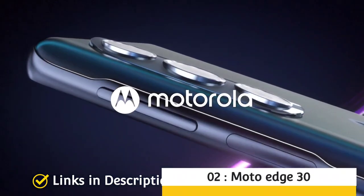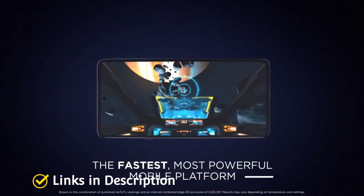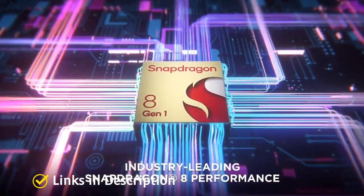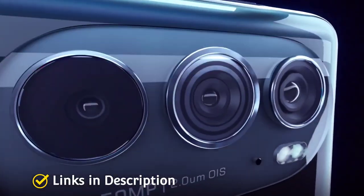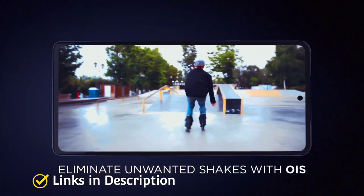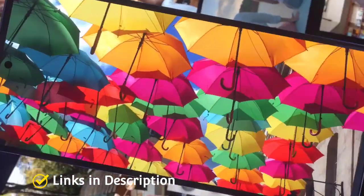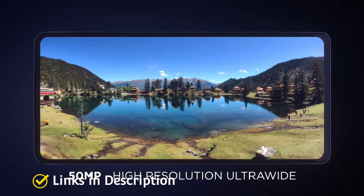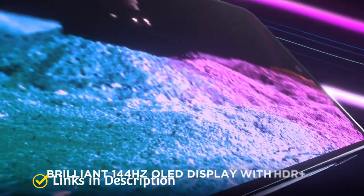Number 2: Moto Edge 30. The Moto Edge 30 was launched in April 2022. The phone comes with a beautiful 6.5-inch Full HD resolution display with a 144Hz refresh rate. The smartphone is powered by a Qualcomm Snapdragon 778G chipset with 8GB of RAM and 128GB of internal storage. It comes with a 4020mAh battery with fast charging support and runs Android 12 software. It sports a triple rear camera system comprising a 50MP primary camera, a 50MP ultra-wide angle camera, and a 2MP macro. It also sports a 32MP front selfie camera.